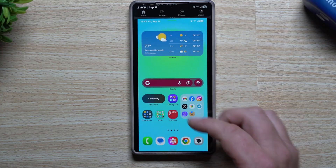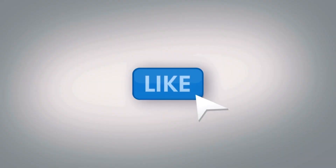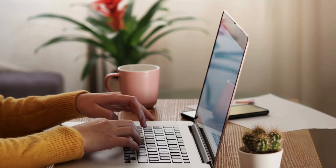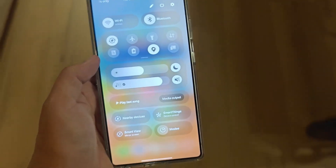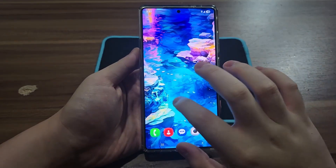That's all for today's breakdown. If you found this interesting, hit that like button, drop your thoughts down below, and don't forget to subscribe for more in-depth tech updates just like this. The next few months are going to be wild — you'll want to see what Samsung does next.